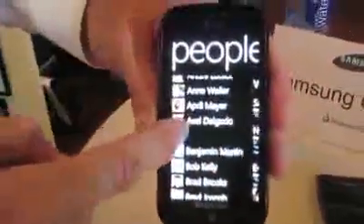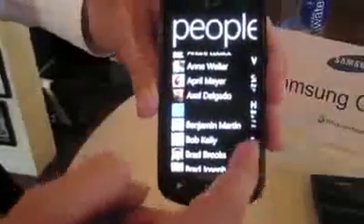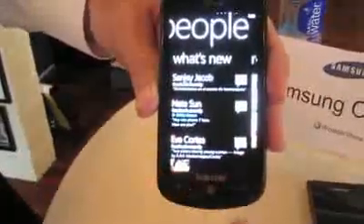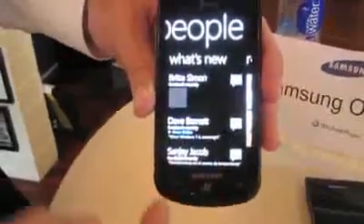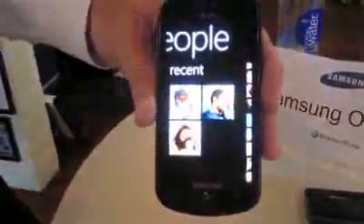Tap on that. You can scroll through or you can just tap on the letter and it'll go alphabetically to whoever you want. Hitting the back button down at the bottom, that soft key. What's nice about this People or Contacts hub is the feeds from all of your social networking tied in with each contact are updated here. You can see comments or make comments yourself. You've got your recent.